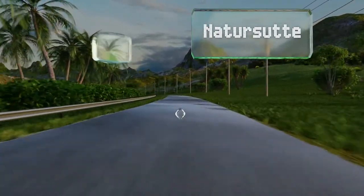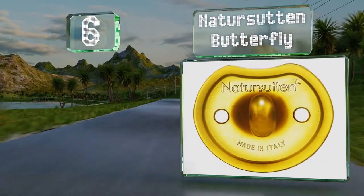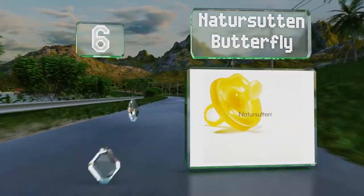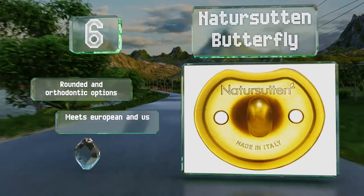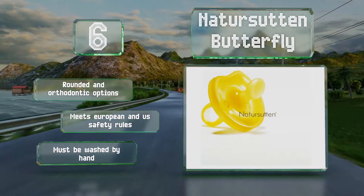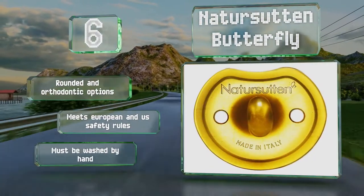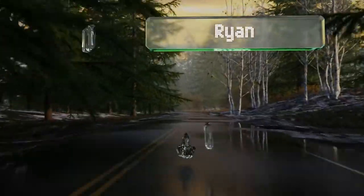Moving up our list to number 6. Made from 100% natural rubber, the Nature Sutten Butterfly is softer than other choices, and has a guard that gently brushes against the nose to mimic the feel of breastfeeding. This simple feature helps prevent nipple confusion. There are rounded and orthodontic options, and it meets European and US safety requirements. However, it must be washed by hand.